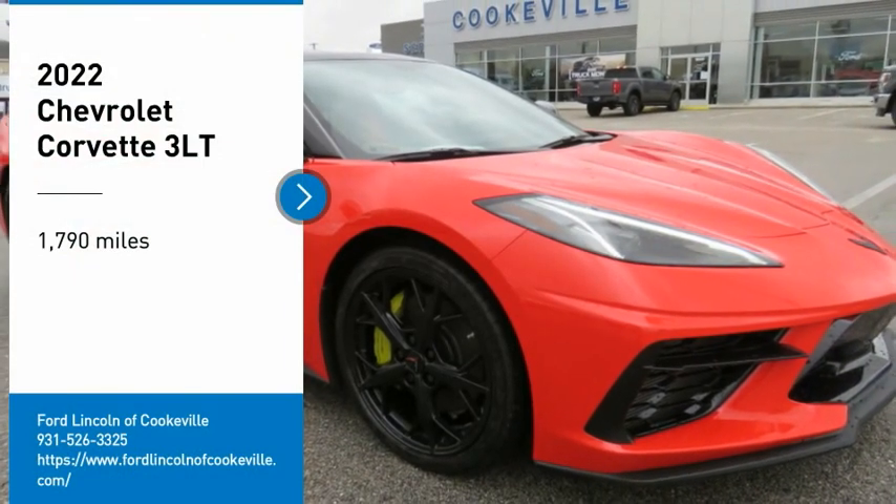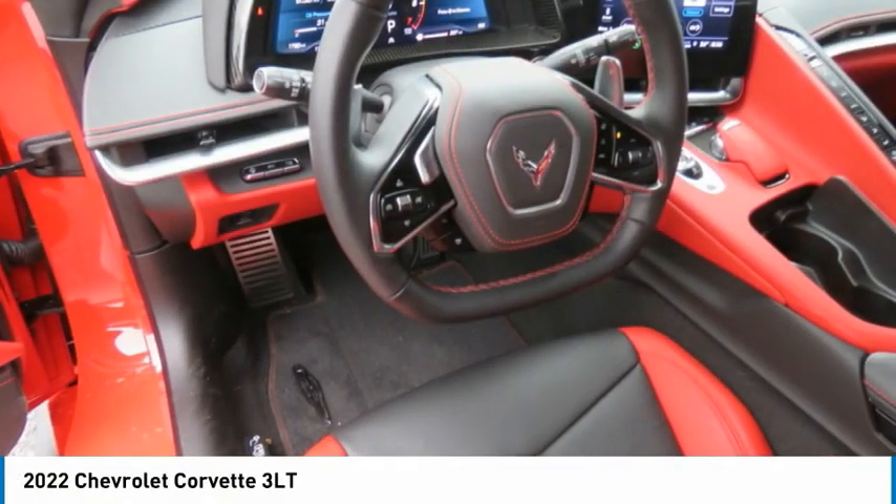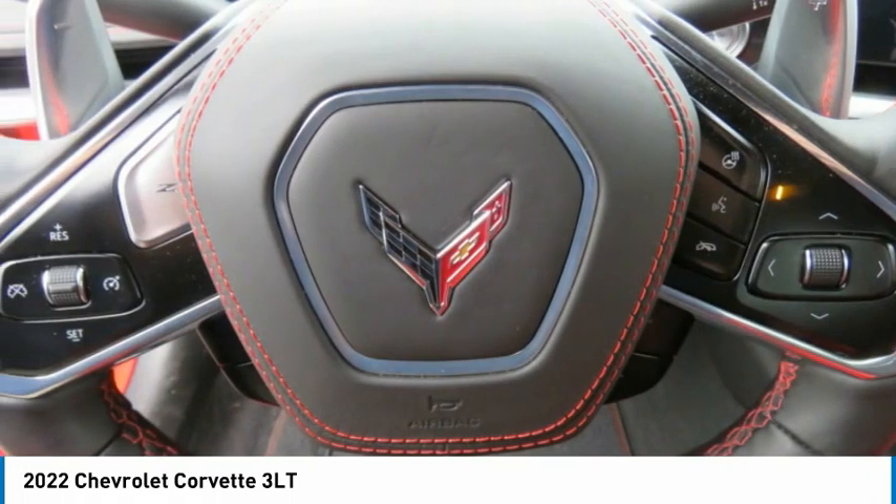Come test drive the 2022 Corvette. The Chevy Corvette is America's best-known nameplate. If you are looking for sharp and fast, the Vette is for you.